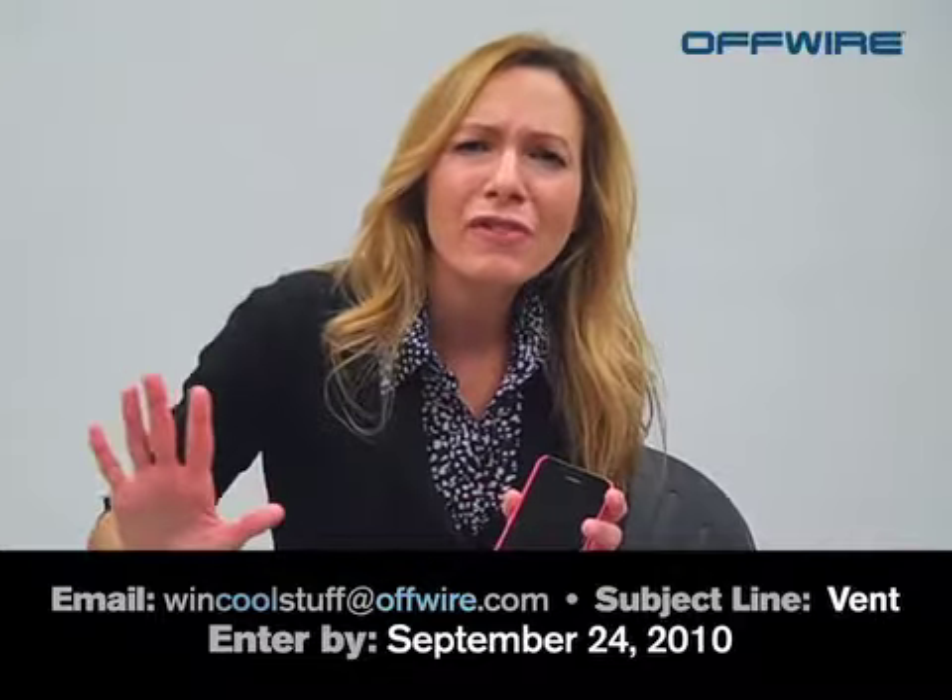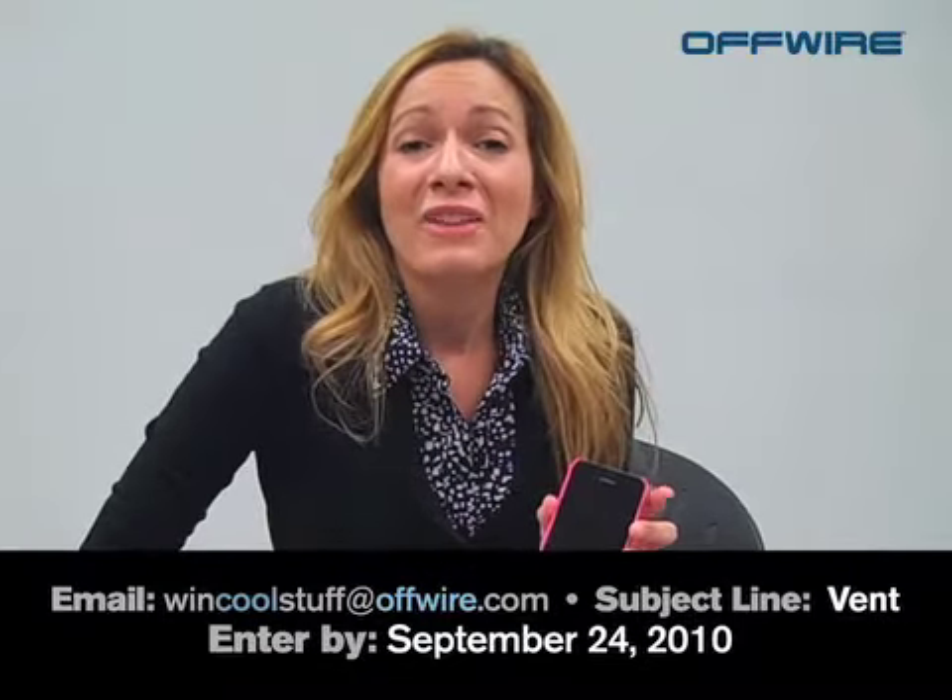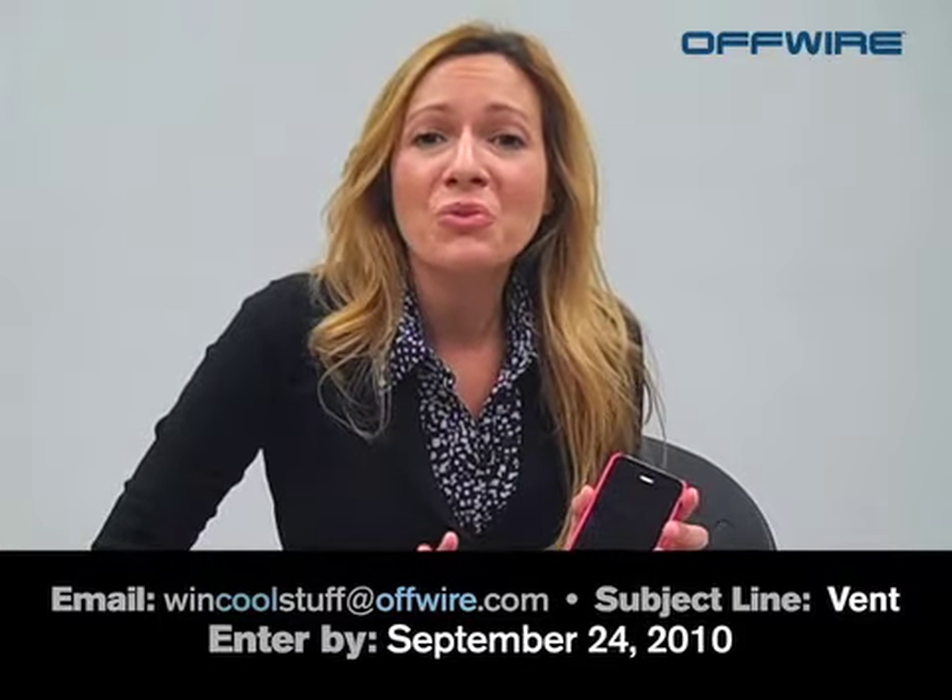Don't forget to forward this on to all your friends, family, coworkers — everybody you know — because anybody can win. And remember to visit us on all of our social websites: visit us on YouTube, Twitter, our blog, and on Facebook.